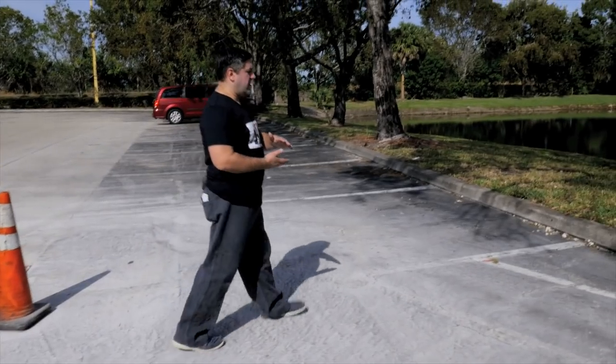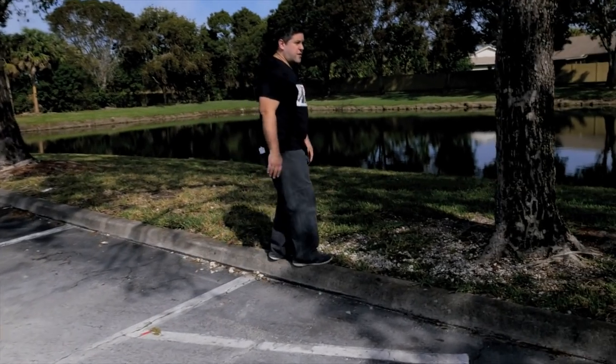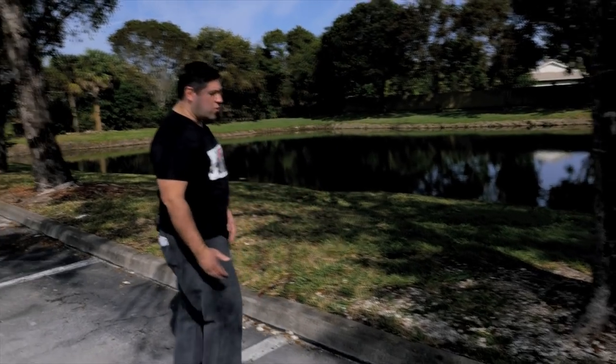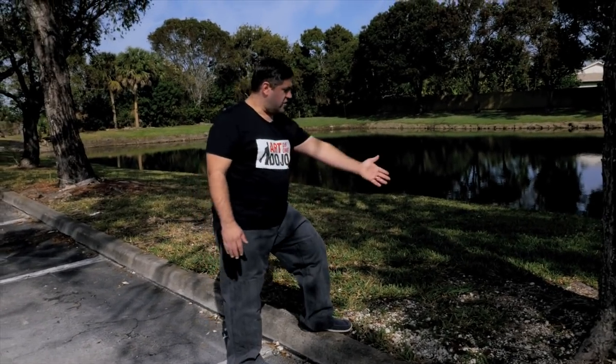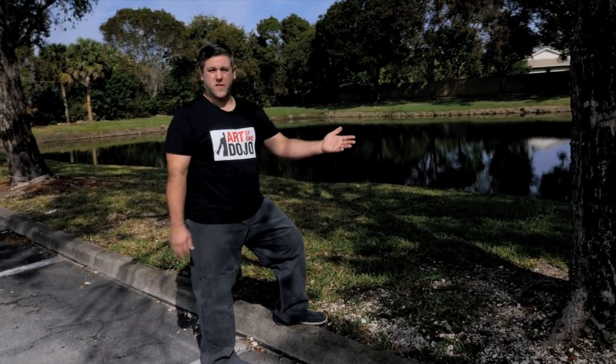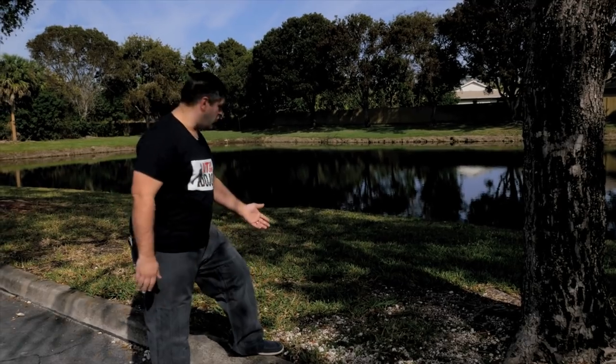Curbs create a terrain difference in terms of level — a big difference. If you're fighting here it's very easy to step down and fall, roll an ankle, or trip going the other way. You've got loose gravel, tree roots, trees, stumps you don't see, loose sticks, rocks, and grass.